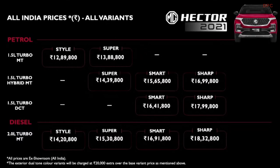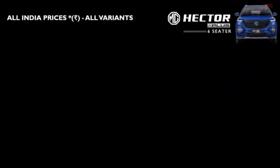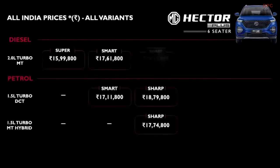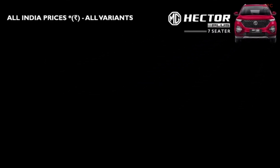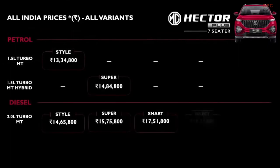The Hector comes in manual, hybrid and automatic DCT transmission and diesel variants. For the Hector Plus 2021 six-seater, the price will start at 15.99 lakhs and will go up to 19.12 lakhs. And for the new sibling, the MG Hector Plus seven-seater, prices will start at 13.34 lakhs and go up to 18.32 lakhs, making it a very compelling proposition.